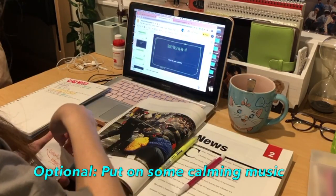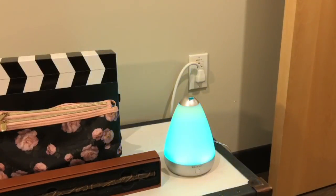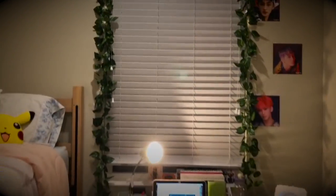I recommend putting on any type of music that helps you concentrate. If you have a diffuser, I recommend using it and putting on any essential oils that help you concentrate, such as peppermint. And these are the basics of how I create my study environment. Hope this helps!